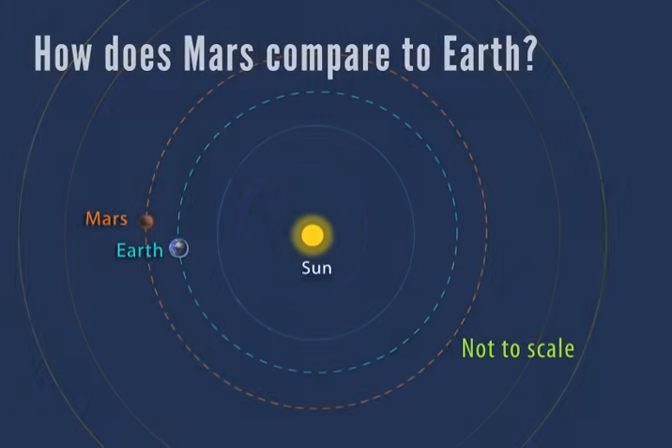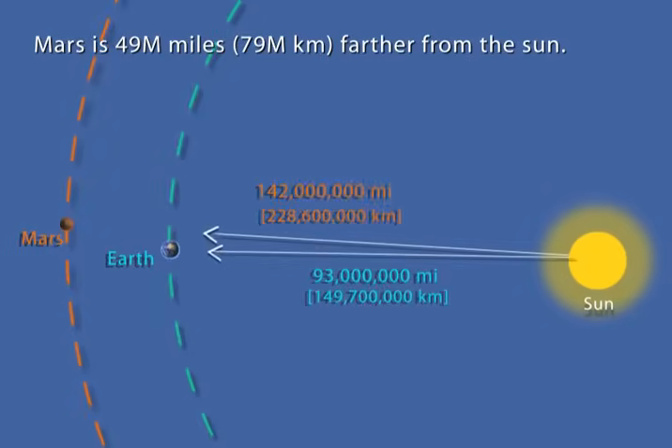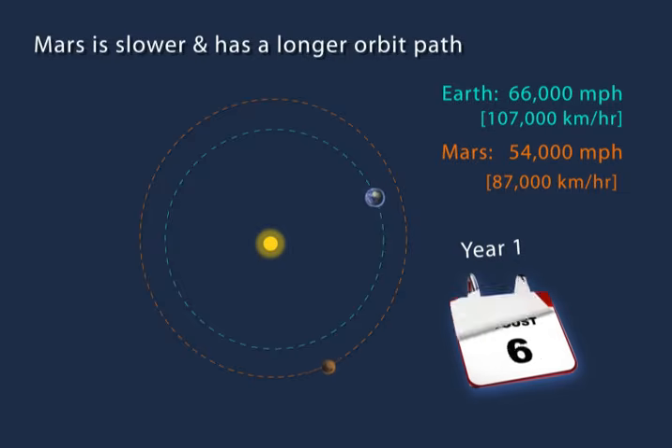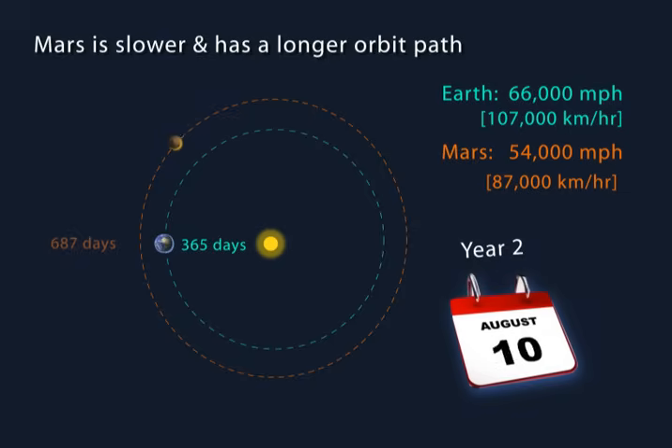Let's look broadly at how Mars compares to Earth. Mars is 49 million miles further away from the Sun than the Earth is. Mars is moving slower than the Earth and has a longer orbital path. The Earth is revolving around the Sun at over 66,000 miles per hour and completes one orbit in about 365 and one-quarter days. Mars is revolving around the Sun at about 54,000 miles per hour and travels a much longer path than Earth. As a result, Mars takes 687 days to complete one orbit.